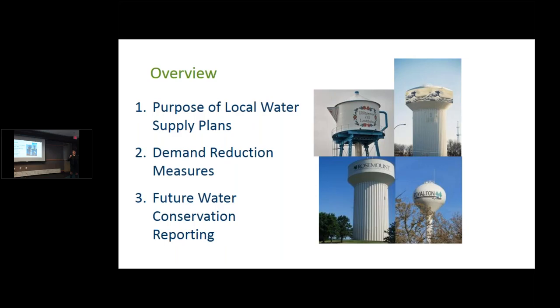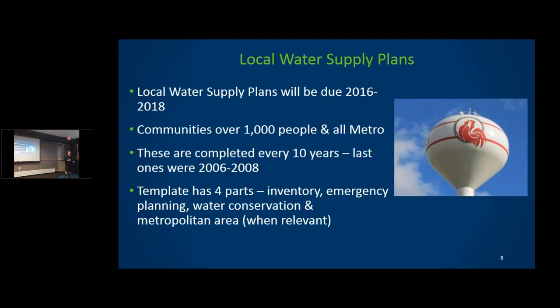I'm going to talk about three things today: the purpose of the water supply plan we're currently doing, the demand reduction measures required by law, and our future conservation efforts. Water supply plans are required for all cities over 1,000 people every 10 years. We are now in our third generation of these plans.